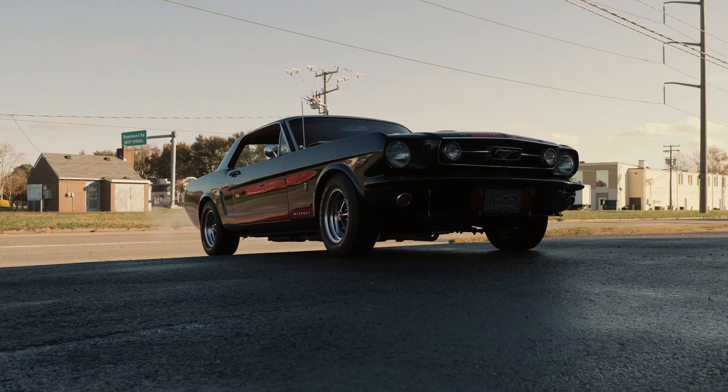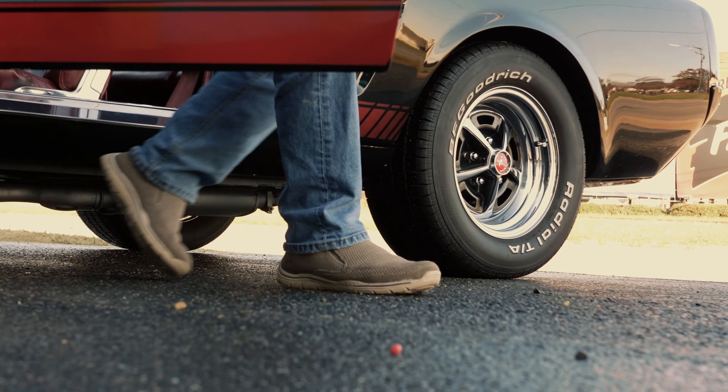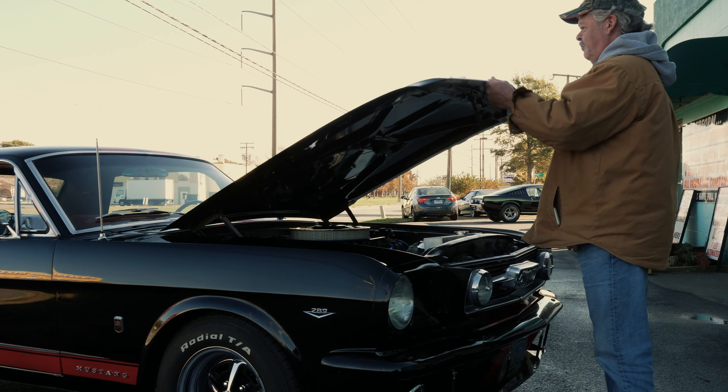Motor has been completely gone through. Put a solid roller Comp cam in it — a little bit of a bigger cam to give it a little more horsepower. Put the premium gold Comp roller rockers on it also. Set of headers.